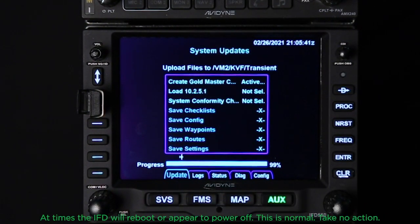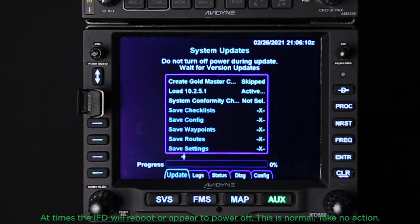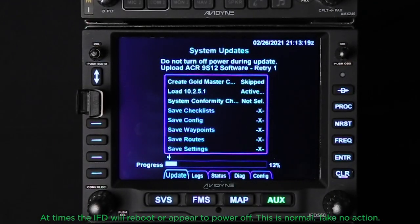It's going to continue on. Now it continues this process where it loads the 10.2.6.1 software. So we're going to take another break and come back as the progress bar moves on.